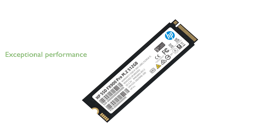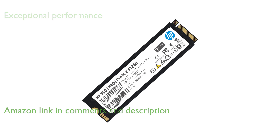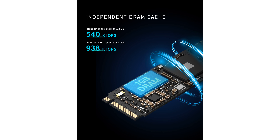The HP FX900 Pro 512GB NVMe is a top-tier gaming SSD that utilizes PCIe 4.0 technology to deliver exceptional performance. With read speeds reaching up to 7,400MB per second and write speeds up to 6,700MB per second, this SSD significantly outperforms many of its competitors. The inclusion of a DRAM cache and dynamic SLC caching greatly enhances its random read and write capabilities, making it an excellent choice for multitasking.